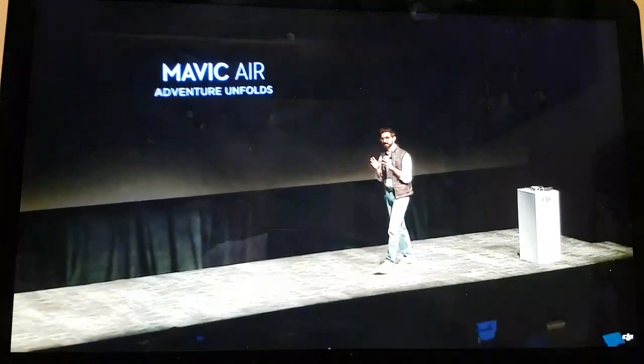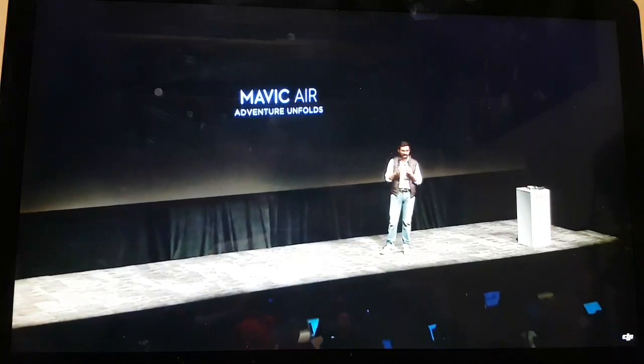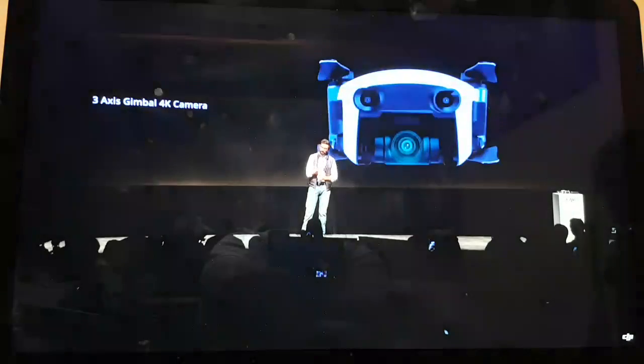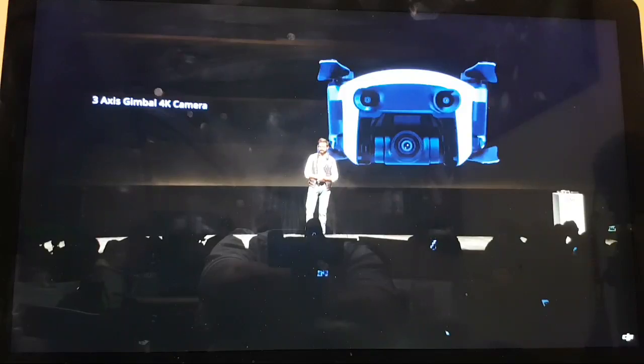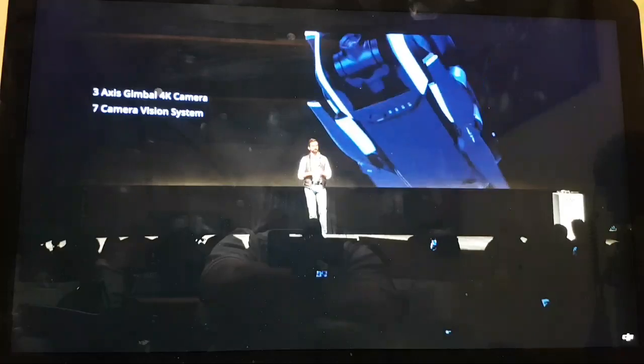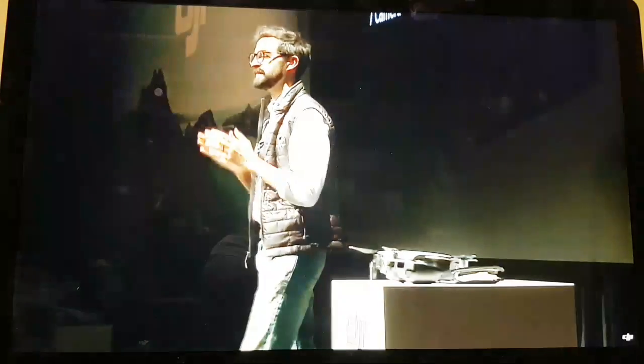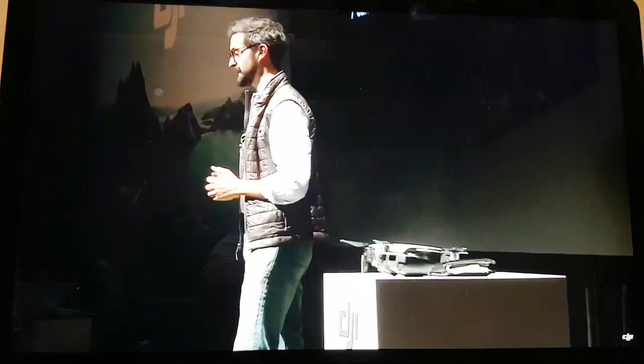Besides making it portable, we also thought about power — the power of the stories that you can tell on the go and the power of the technology that enables those stories. This includes a three-axis stabilized 4K camera, a first for a drone of this size. It includes seven onboard cameras for sense and avoid, part of our updated Flight Autonomy 2.0 system, making the Mavic Air our most intelligent Mavic yet.